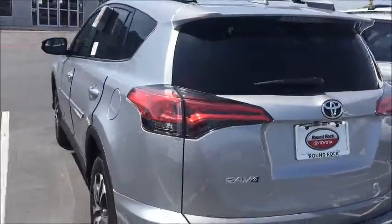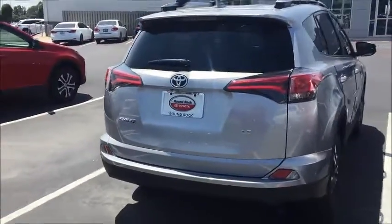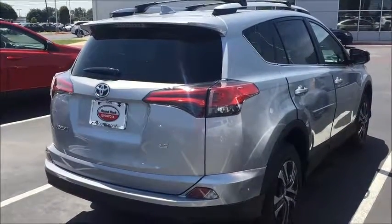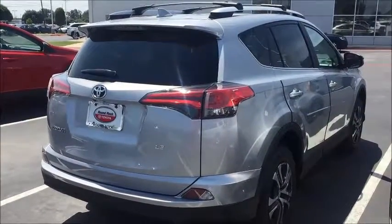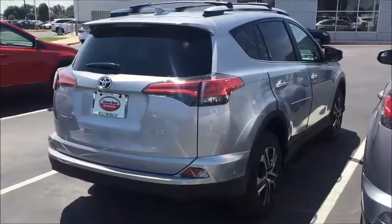I like what they did with the update on the taillights — most people have been real happy with it overall. It also comes with two years, 25,000 miles of free maintenance, a three-year 36,000-mile bumper-to-bumper warranty, and a five-year 60,000-mile warranty on the powertrain.